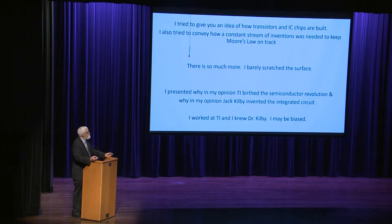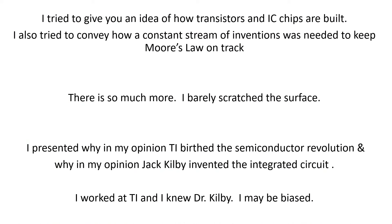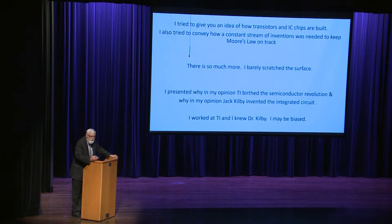Well, I tried to give you an idea of how transistors and IC chips are built, and show you how a constant stream of inventions was needed in order to keep Moore's Law on track. There's just so much more — I barely scratched the surface. I also presented why, in my opinion, TI burst the semiconductor industry and why Jack Kilby invented the integrated circuit. But you must take into account I did work at TI and I did know Jack Kilby — so maybe I'm a little biased, but I don't think so.